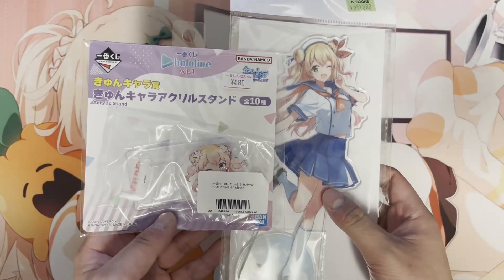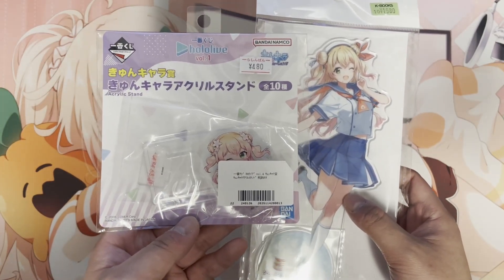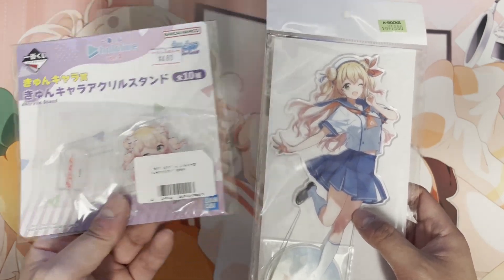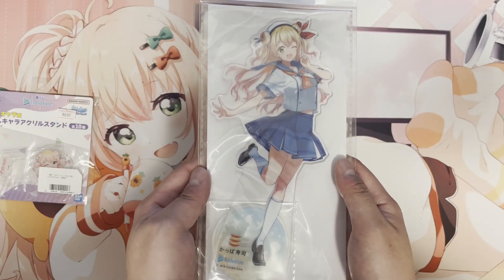These two are both acrylic stands for Nene. This one is from the Ichiban Kuji, which is like a lottery draw you could do. It's a little chibi Neneichi. And this one is from the sushi collab with Negiyuu, which contains Subaru, Nene, and Akoa.